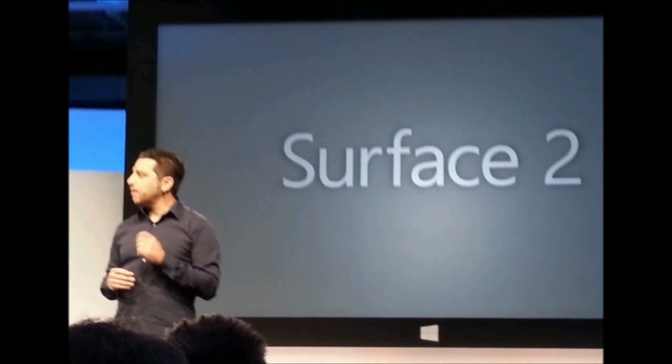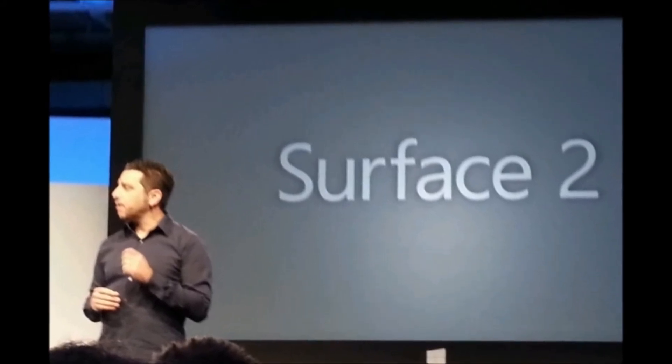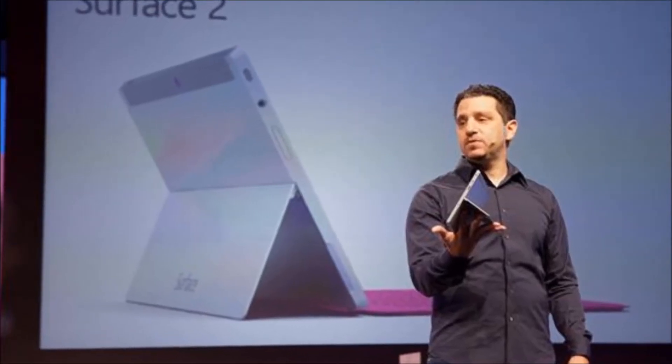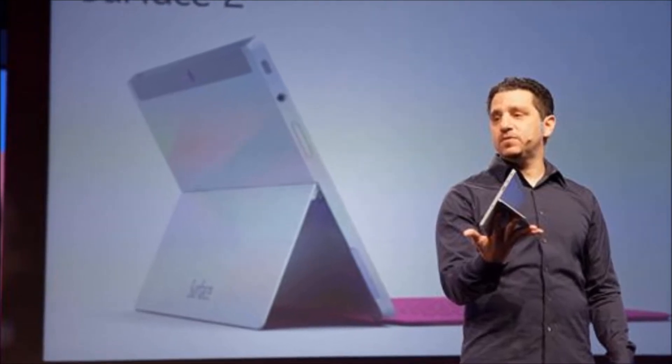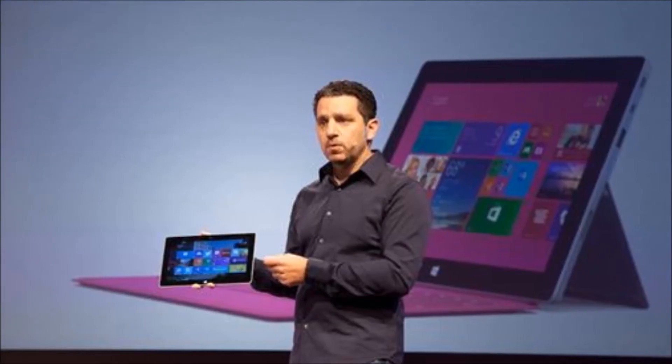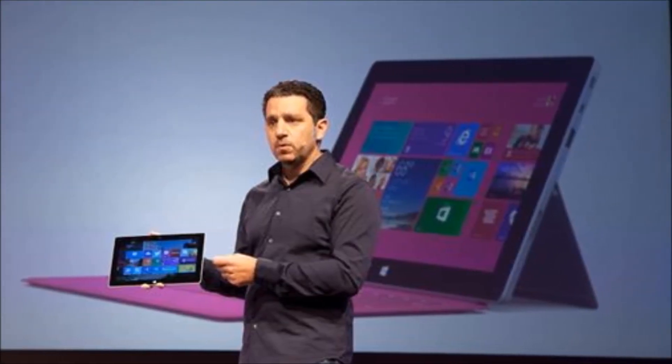Hey everyone, CT and Technology News here, and today I'm looking at the Surface 2, a successor to last year's Surface RT. Now this year's tablet still runs Windows RT, but Microsoft is perhaps wisely distancing this tablet from the name. The new model features a faster NVIDIA Tegra 4 ARM Cortex-A15 quad-core processor and a higher resolution display.